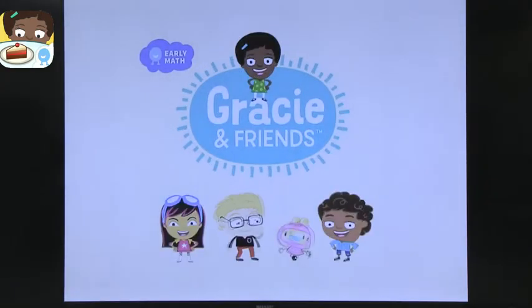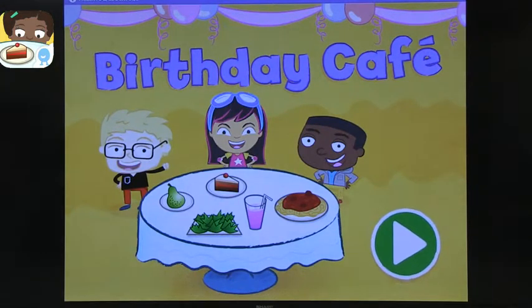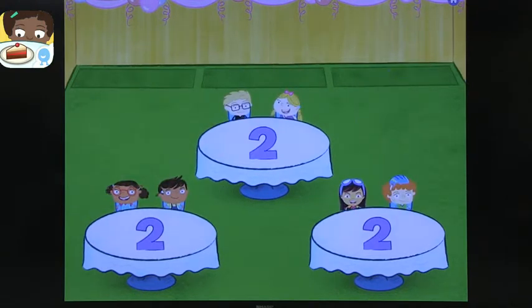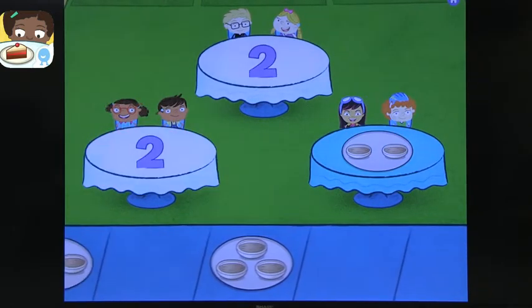The last must-have early childhood app is a collection from a studio called First Aid Studios, done with WGBH in Boston. These apps focus on learning math — specifically math concepts, not just counting or simple calculations. You can search First Aid Studios to find all of them. In Birthday Cafe — I'm on level two — you get to put people in their right seats and serve them the right number of dishes. If you put three when they need two, you're told you're wrong.